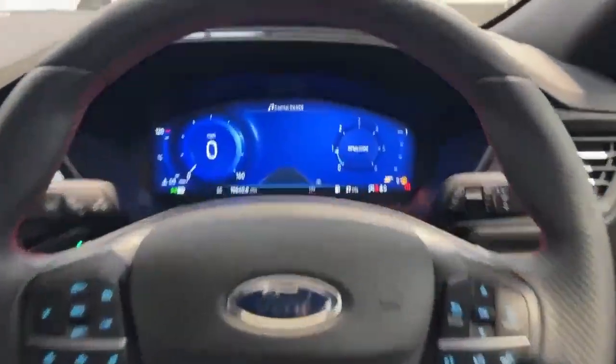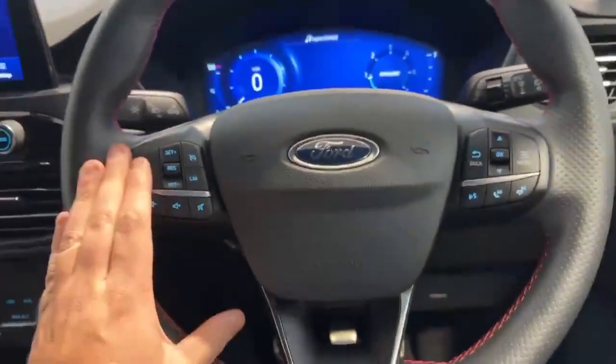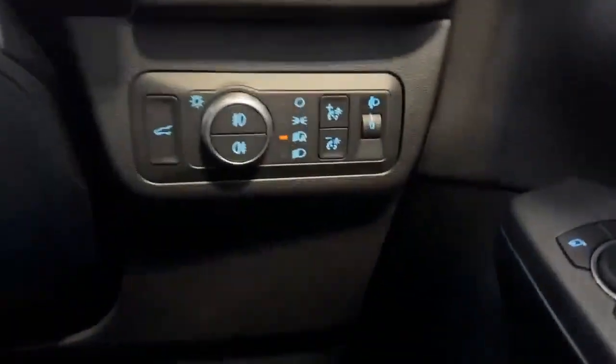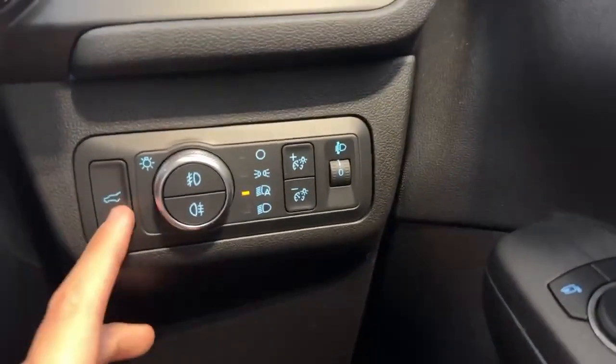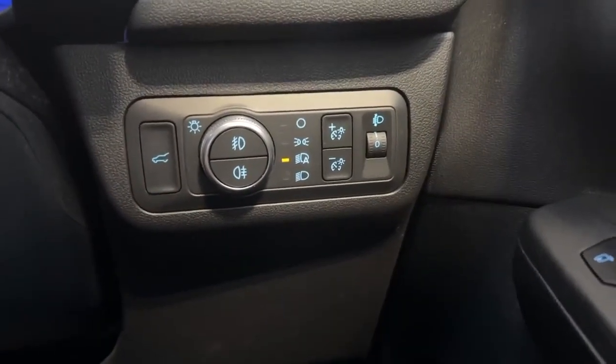As we come inside the vehicle, as you can see, the car is fitted with the new virtual dashboard. On your steering wheel you've got your cruise control along with all your Bluetooth controls. You've got your automatic lights as well as your power tailgate button just there — if you press that button the rear tailgate will actually open on its own.